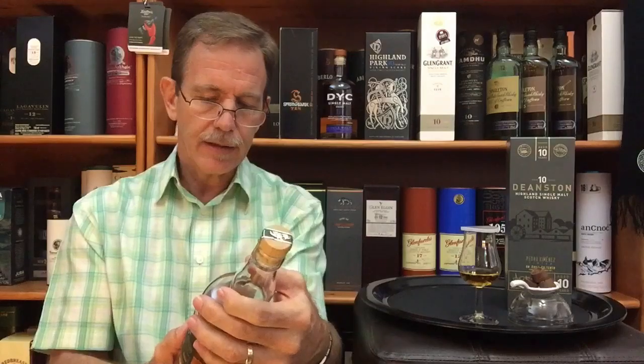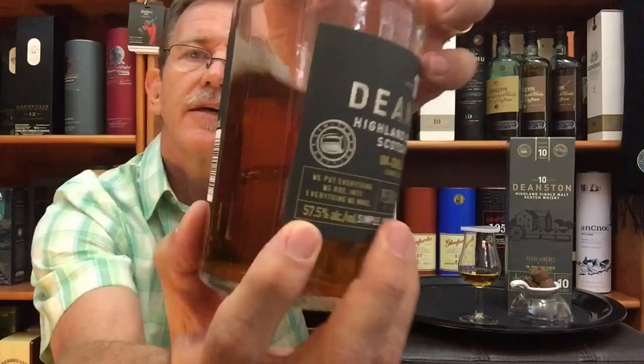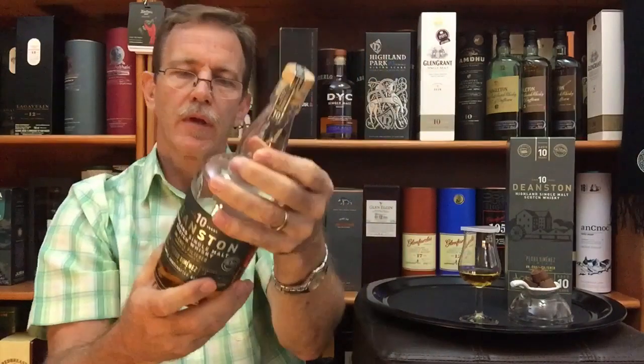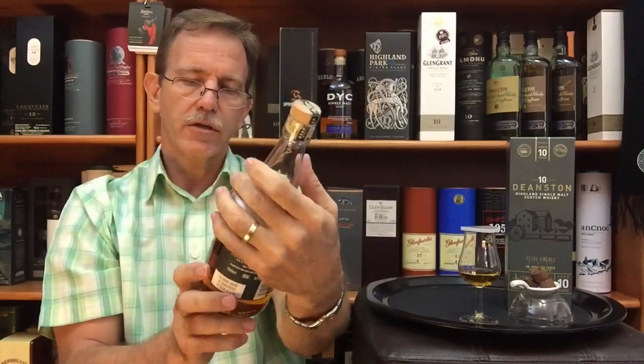Cask strength, bottled at 57.5% alcohol by volume, unchill filtered. I poured my dram a little before I started the video just to give it a bit of time. The rule of thumb is one minute for every year it's spent in the cask, just to give it time to settle. Deanston 10-year-old, number four in this series.